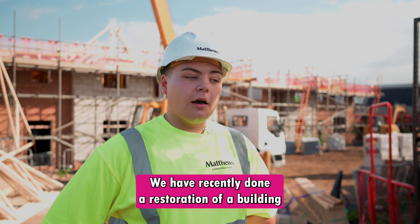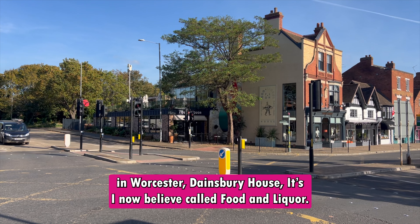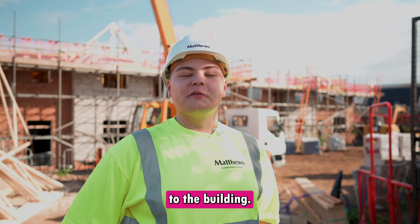We have recently done a restoration of a building in Worcester, Dainsbury House, which I now believe is called Food and Liquor. That's recently been refurbished and brought a new lease of life to the building.